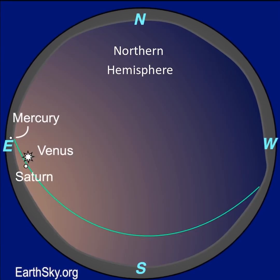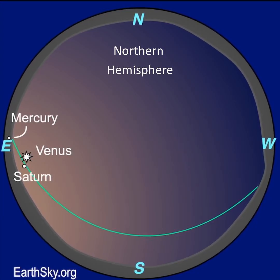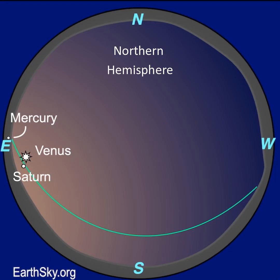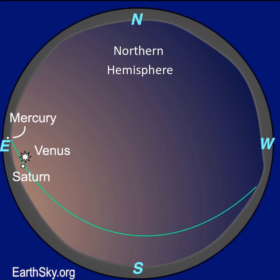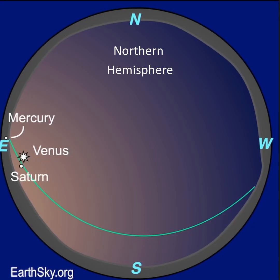The morning sky hosts a trio of planets — look for them about 30 to 40 minutes before sunrise. There's bright Venus; you can catch it before dawn with Saturn nearby and Mercury near the horizon. Mercury will slip away later in the month, and Venus and Saturn will move apart as the month goes by.